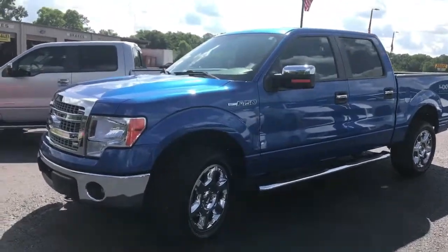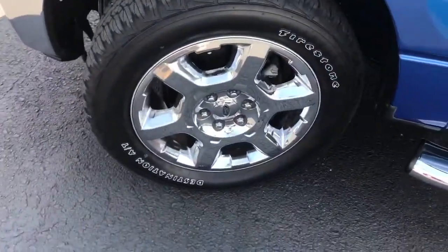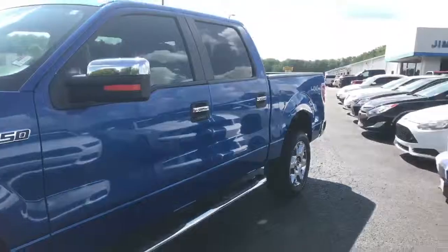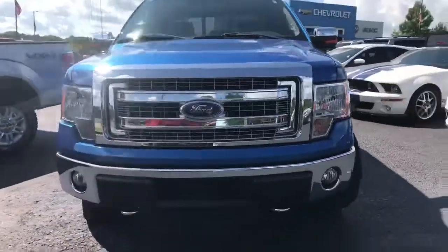2013 freshly traded in F-150, XLT trim level, 20-inch chrome rims, brand new tires — Firestone Destination — chrome sidesteps, chrome bumper and tow hooks.